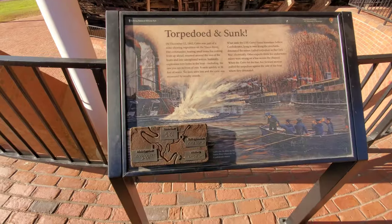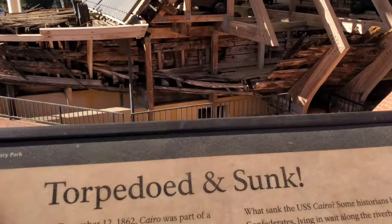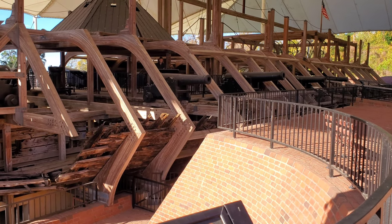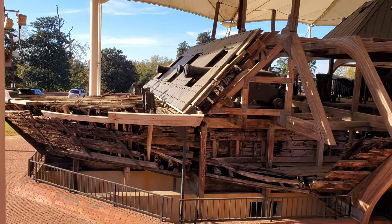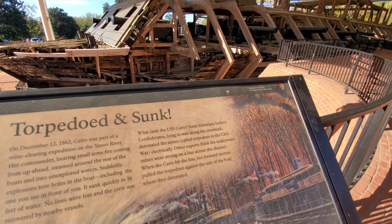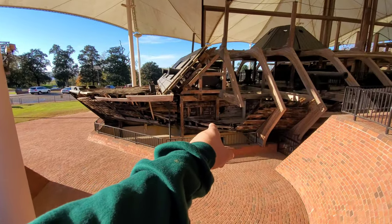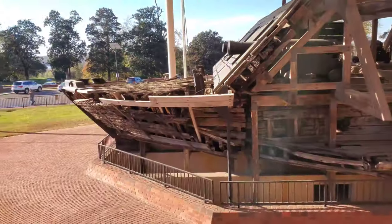Torpedoes and sunk. On December 12, 1862, Cairo was part of a mine-clearing expedition on the Yazoo River. Her commander, hearing small arms fire coming from up ahead, steamed around the rest of the boats and into unexplored water. Suddenly explosions tore holes in the boat, including the ones you see in front of you. It sank quickly in 36 feet of water. No lives were lost and the crew was recovered by nearby vessels. Some historians believe Confederates lying in wait along the riverbank detonated the mines electrically. Other experts think the underwater mines were strung on a line across the channel — when the Cairo hit the line, her forward motion pulled a torpedo against the side of the boat where they detonated. So I guess that's where this piece of damage you see here came from, caused by a mine during a mine-clearing operation.